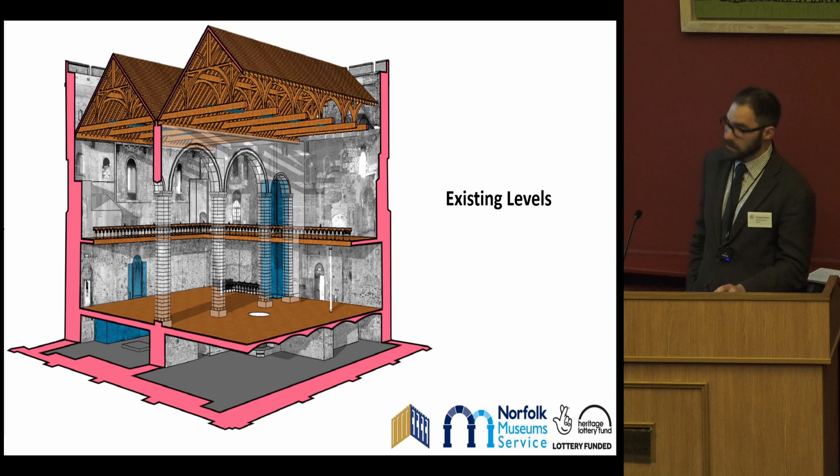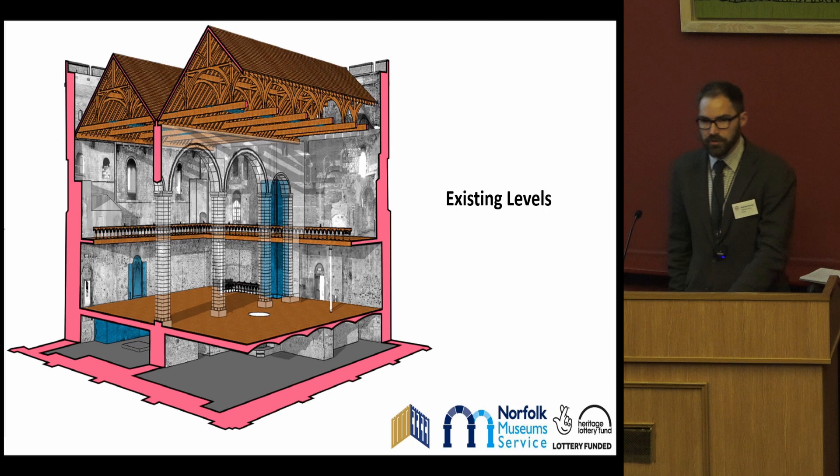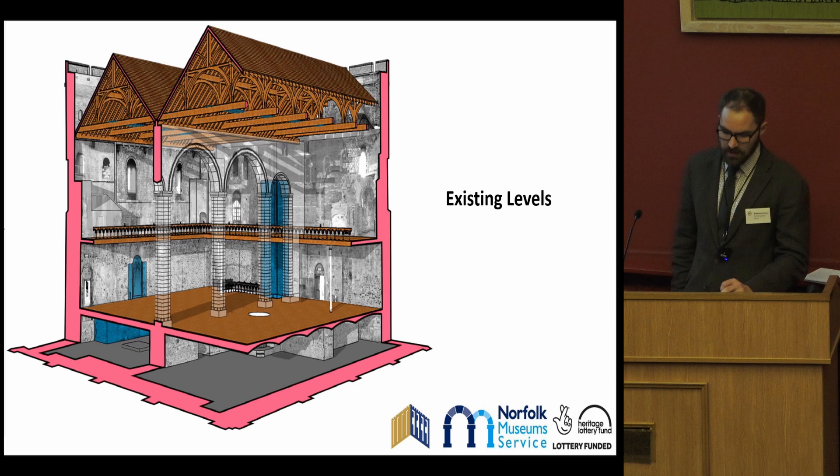Over the subsequent years of the development phase, considerable further consultation was undertaken to test and trial the approaches considered for the re-displays. We've engaged with over a thousand individuals through surveys, online workshops, focus groups, and comment cards to really try to get a sense of what people wanted out of their castle museum and what they felt was missing from previous visits. In 2018, the NLHF Stage 2 funding was awarded and we moved into the delivery phase of transforming Norwich Castle.